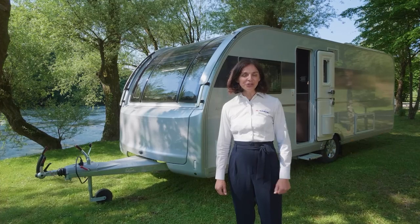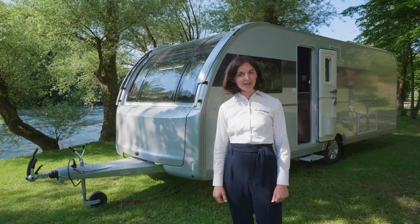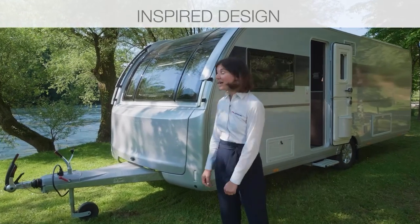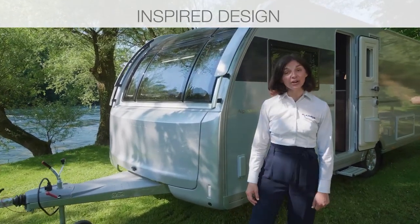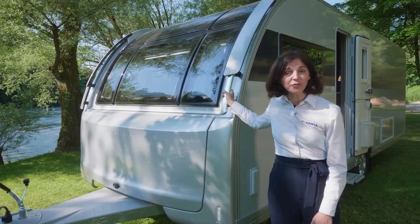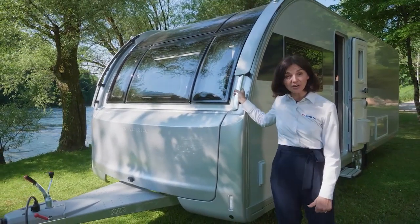Welcome to the new generation of our Alpina caravan range. Alpina is the premium and all-year-round caravan. The new Alpina gets all the features from the new generation of caravans.